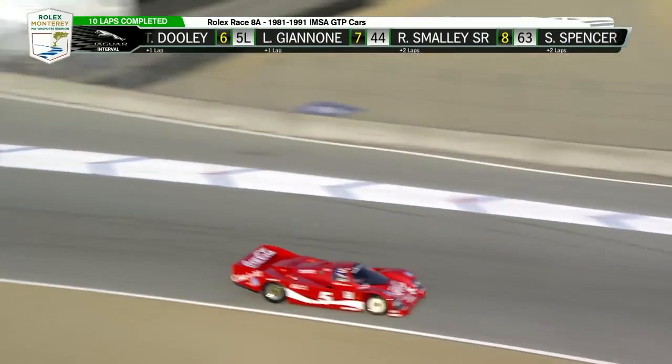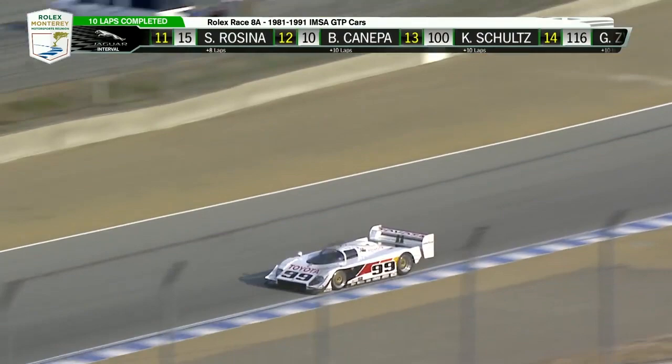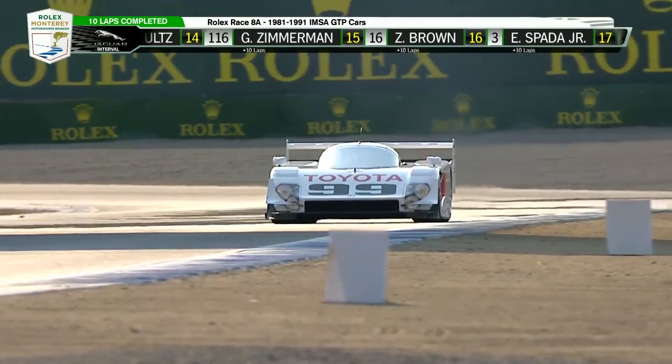Did Bobby ever race this car? I know his dad had a 935 in Coca-Cola colors that Bobby drove. I'm being told through the headset he did indeed drive it — I stand corrected!